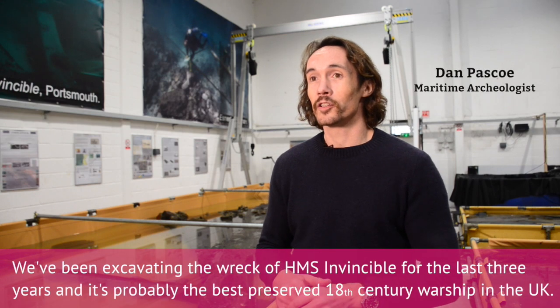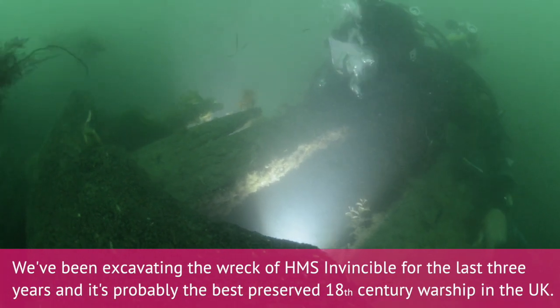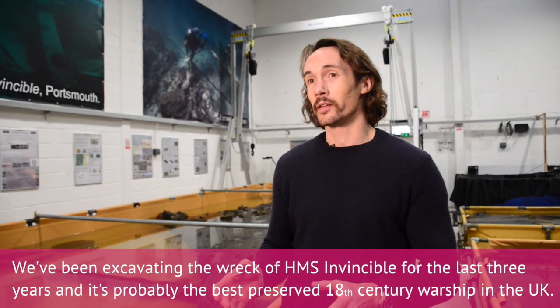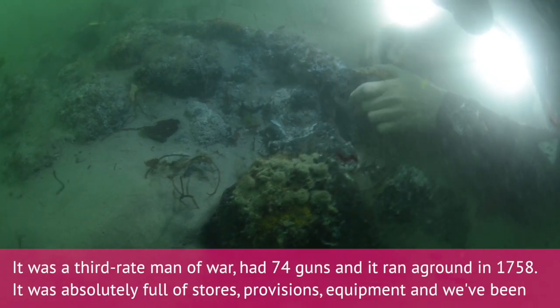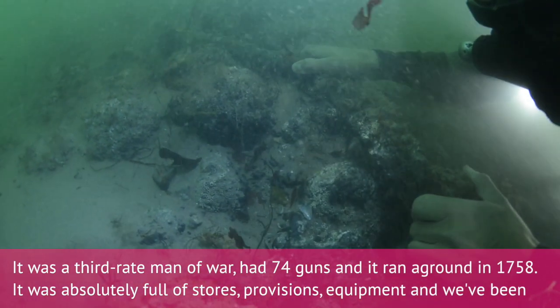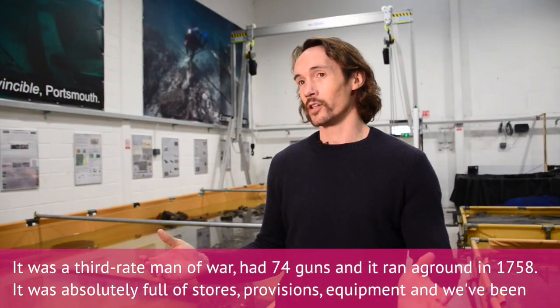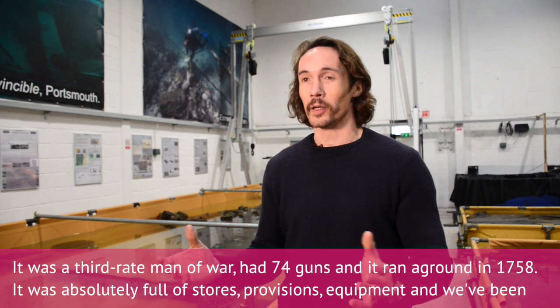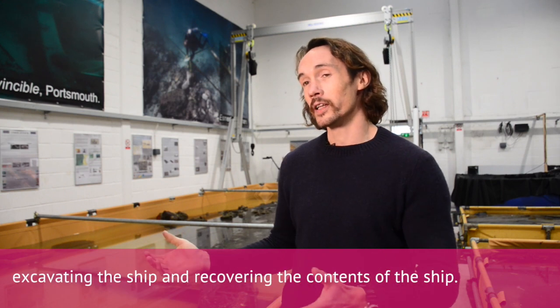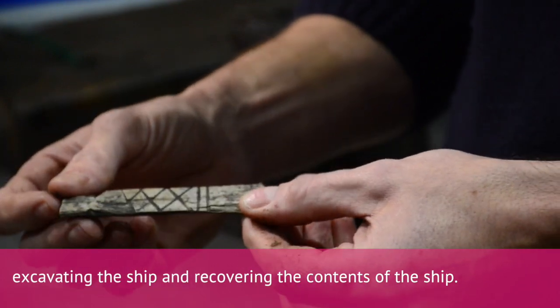We've been excavating the wreck of HMS Invincible for the last three years and it's probably the best preserved 18th century warship in the UK. It was a third-rate man-of-war, had 74 guns, and it ran aground in 1758. It was absolutely full of stores, provisions, and equipment, and we've been excavating the ship and recovering the contents of the ship.